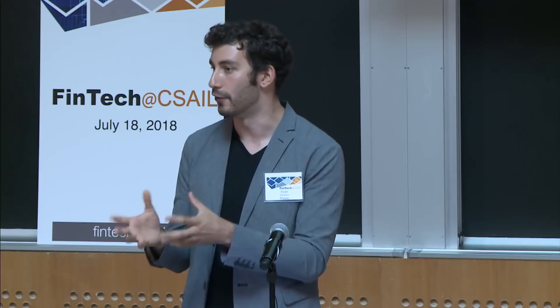The second category is economics, game theory, and market analysis — everything from what do the adoption curves of digital assets look like, to how do you measure the utility of digital assets.